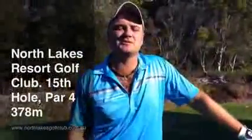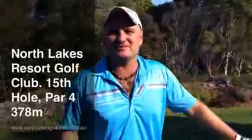Hi, my name is Henry Epstein. I'm the touring pro out here at North Lakes Resort Golf Club. Here I am standing on the 15th tee. It's a par 4, 378 metres.